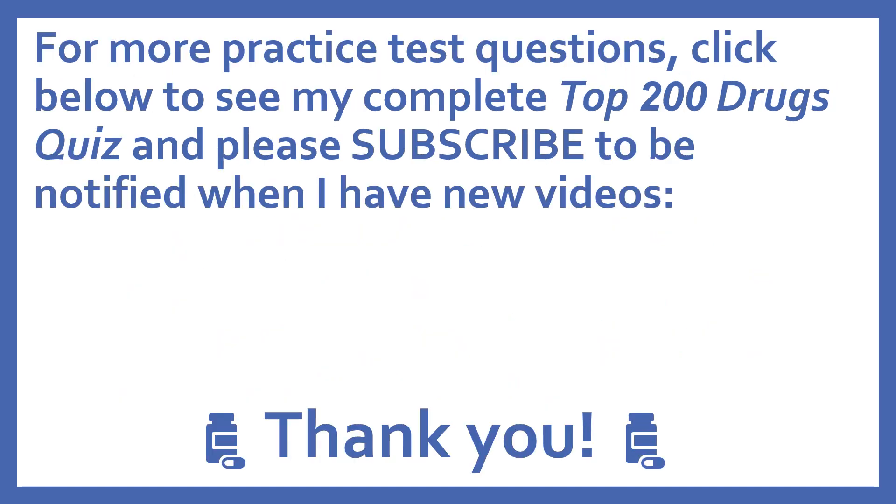For more practice test questions, click below to see my complete Top 200 Drugs Quiz, and please subscribe to be notified when I have new videos. Thanks, I really appreciate it.